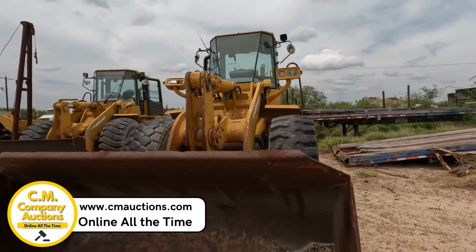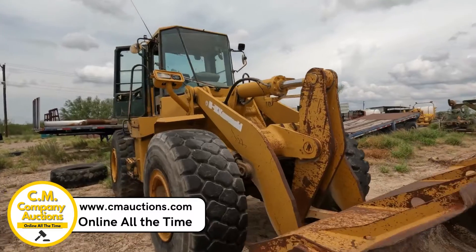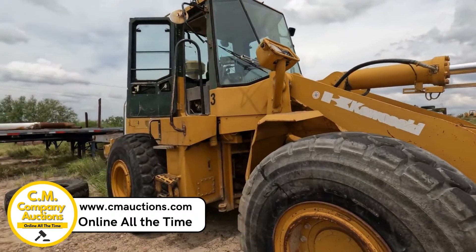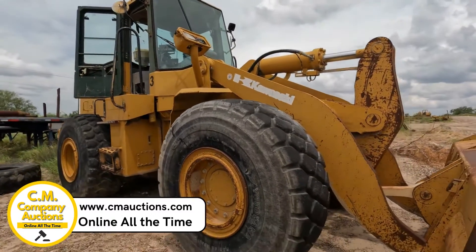It's going to be sold with no minimums, no reserves. It's rubbered up; it does have a low tire — they're going to air it up. Zapata, Texas, Zapata County. Check it out online at cmoxys.com.